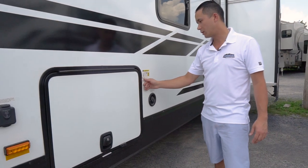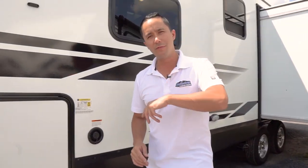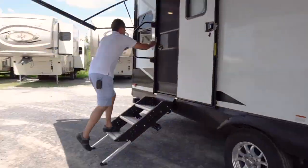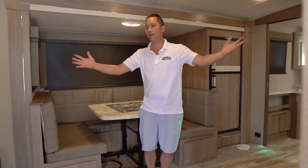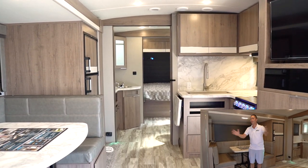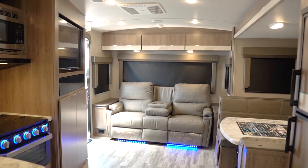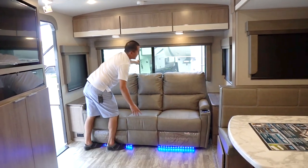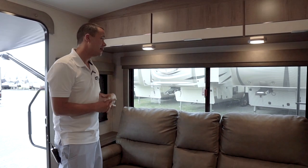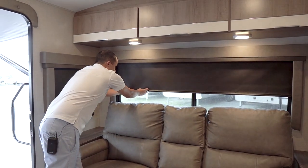This unit weighs in at 6,074 pounds dry. Let's move inside the trailer and check out what it has. Come on in. You'll notice full sliding windows — a lot of coaches in this class have frameless tinted windows that aren't able to open fully, so this is really a nice feature with a lot of Grand Designs.